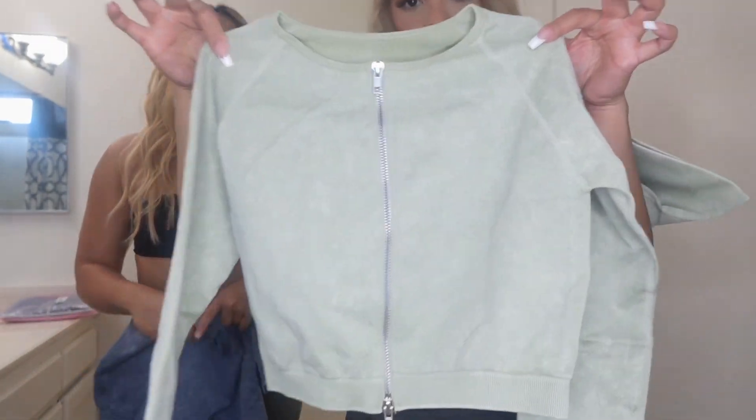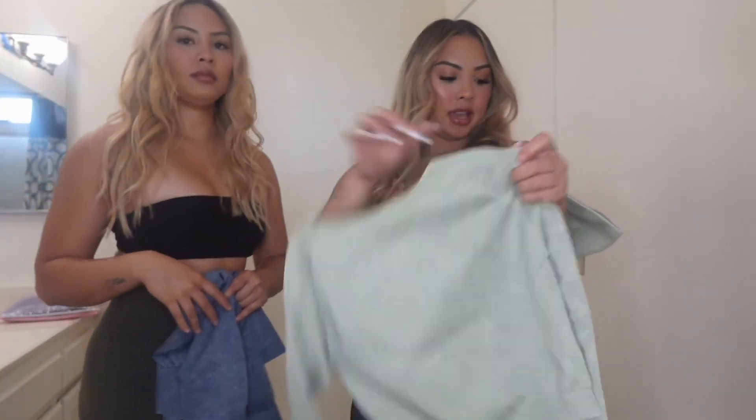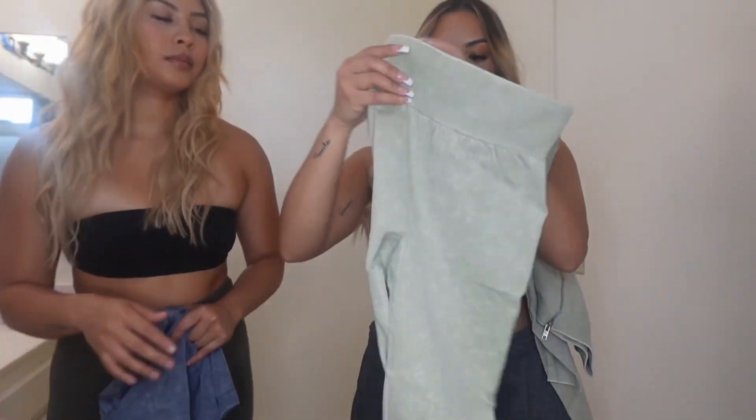This one is green, a long sleeve. Oh my gosh, I love this zipper part. And then this is the leggings. One thing I can say — it doesn't have a scrunch. That's cool, so we'll see how this will fit on me.